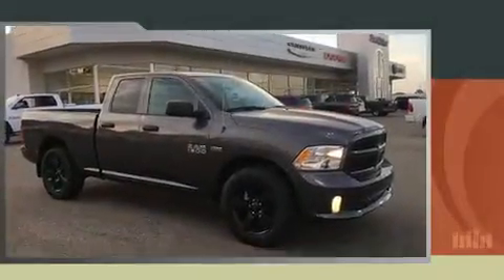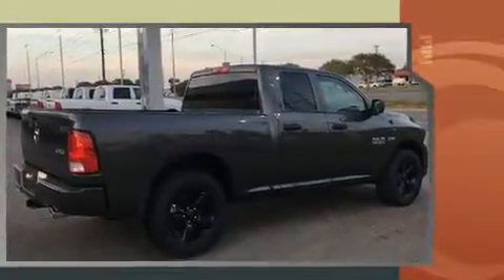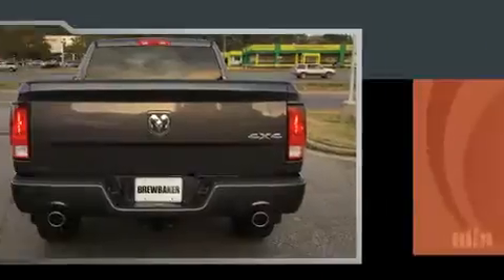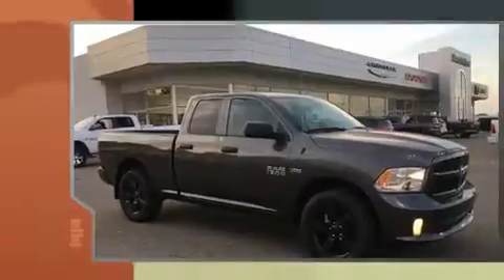Treat yourself to a test drive in the 2016 Ram 1500. This four-door, six-passenger truck is waiting for you to take home. Under the hood, you'll find an eight-cylinder engine with more than 350 horsepower, providing a smooth and predictable driving experience. Four-wheel drive allows you to go places you've only imagined.